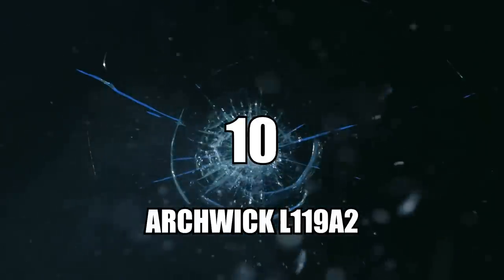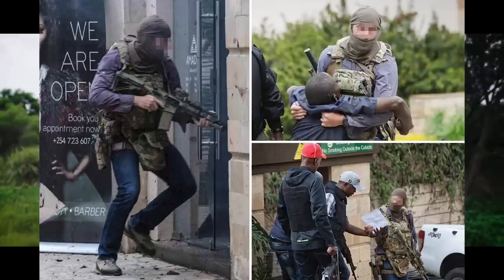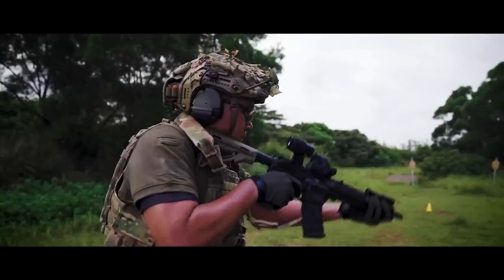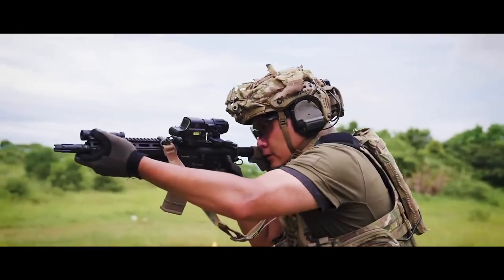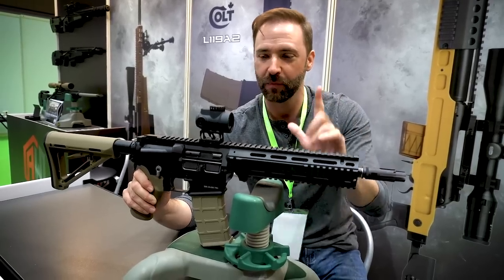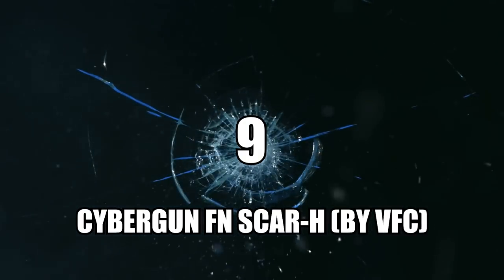Number 10: the Archwick L119A2. During the 2019 tragic attack at Nairobi's Dusit D2 complex in Kenya, photos surfaced of a heroic SAS operator rushing in with his rifle to neutralize several terrorists. After the incident there has been a renewed fascination with the SAS's L119A2. This fully licensed example from Archwick uses a base GHK system for exceptional gas efficiency, accuracy, and performance — a great GBBR that also serves as an homage to someone who acted selflessly to save others.